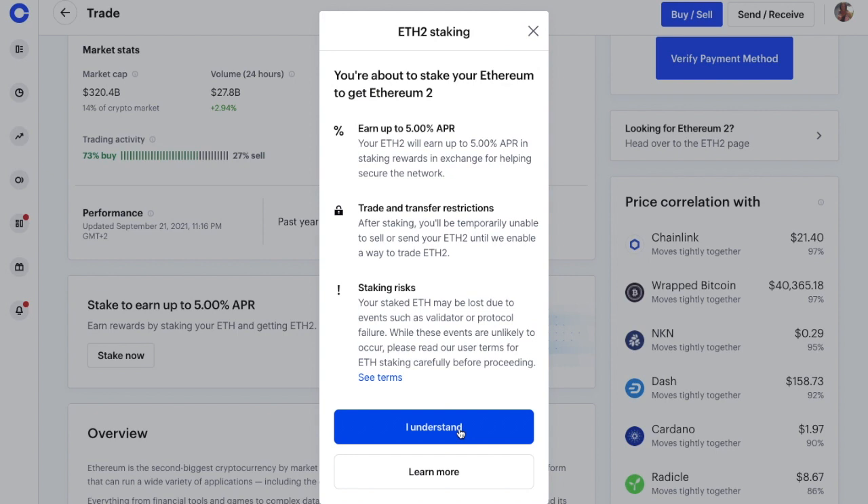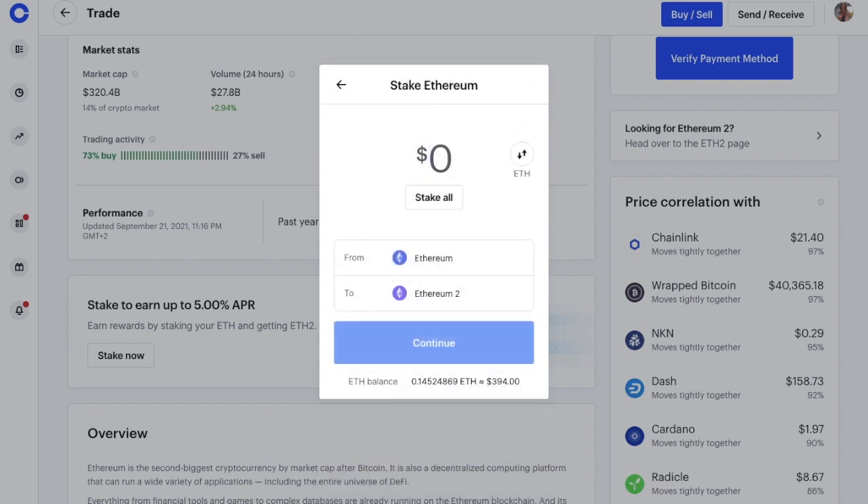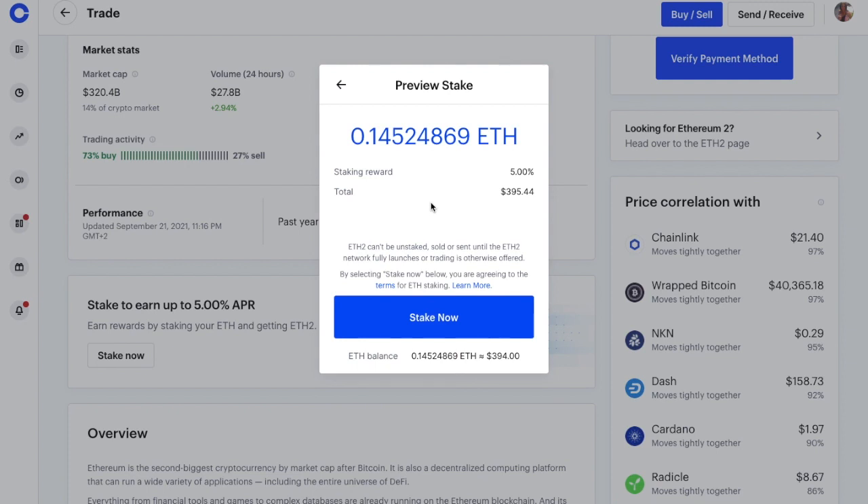As they state here, this is unlikely, but you should always read their terms. You can click to learn more, or go ahead and click that you understand. You'll then be prompted to enter in the amount of ETH that you'd like to stake, which you can type in or choose to stake all. Then when you're happy, you can go ahead and continue, and you'll see a preview. You'll get a warning about the fact that you can't sell it until the upgrade is complete or until ETH 2.0 trading is available. When you're happy, you can then go ahead and stake.